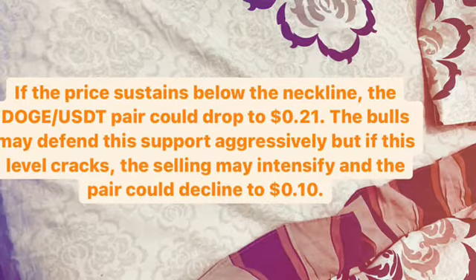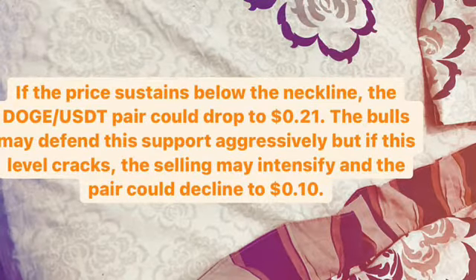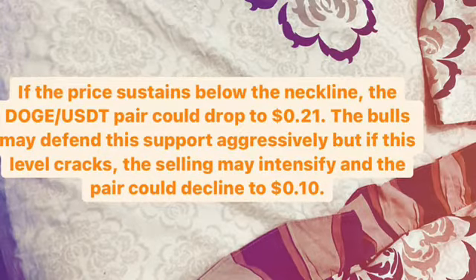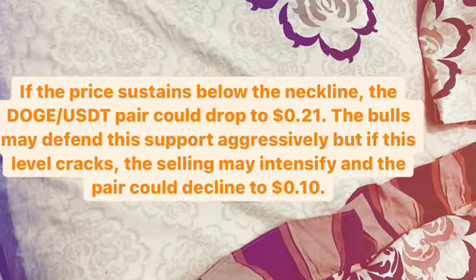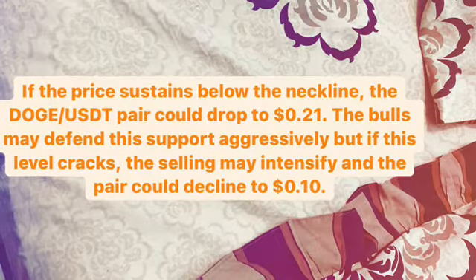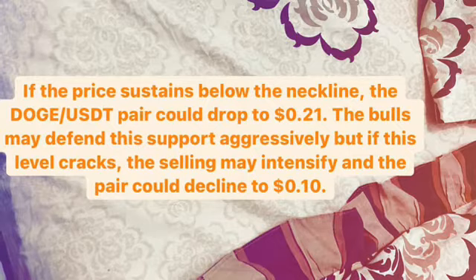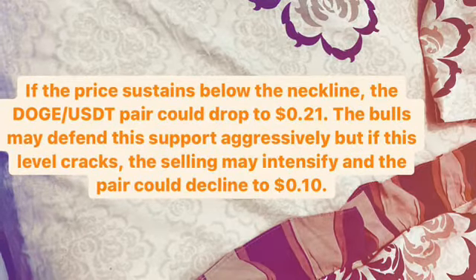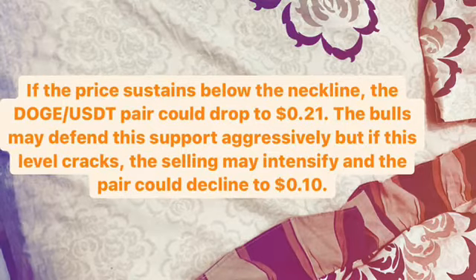If the price sustains below the neckline, the DUTCH/USDT pair could drop to $0.21 US dollar. The bulls may defend this support aggressively, but if this level cracks, the selling may intensify and the pair could decline to $0.10 US dollar.